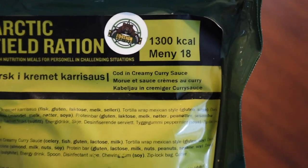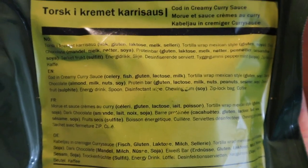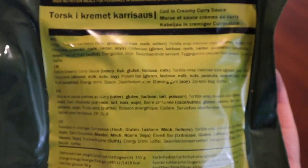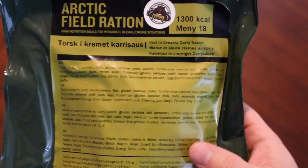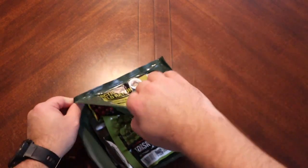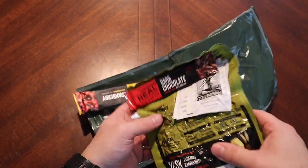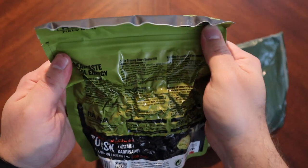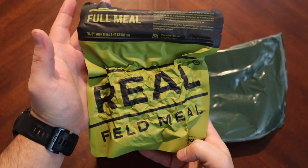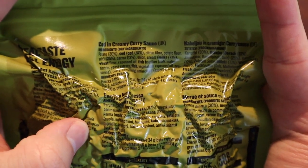So 1,300 calories. Our main looks like a cod in creamy curry sauce. It does have a bit of a menu here if you're interested in going through it. Creamy cod in a curry sauce — yeah, you got me. We've got our pull-apart seal to expose the innards, and look at that — the full meal, and this is our cod and curry sauce.